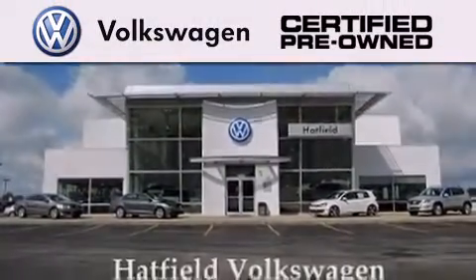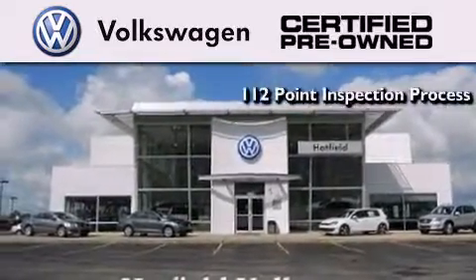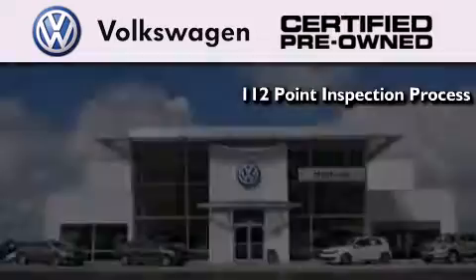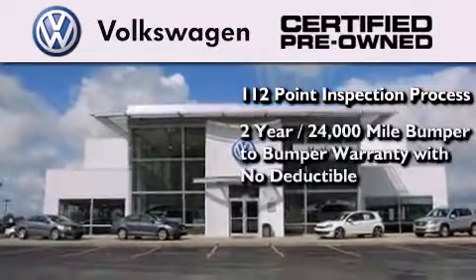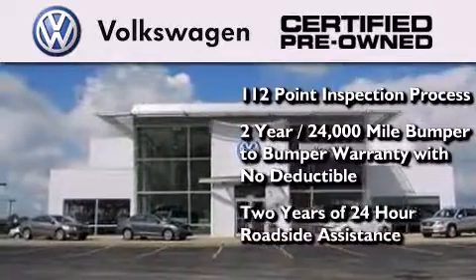A certified pre-owned Volkswagen offers you peace of mind with benefits including a painstakingly detailed 112-point inspection process, a 2-year, 24,000-mile bumper-to-bumper limited warranty with no deductible, and 2 years of 24-hour roadside assistance.